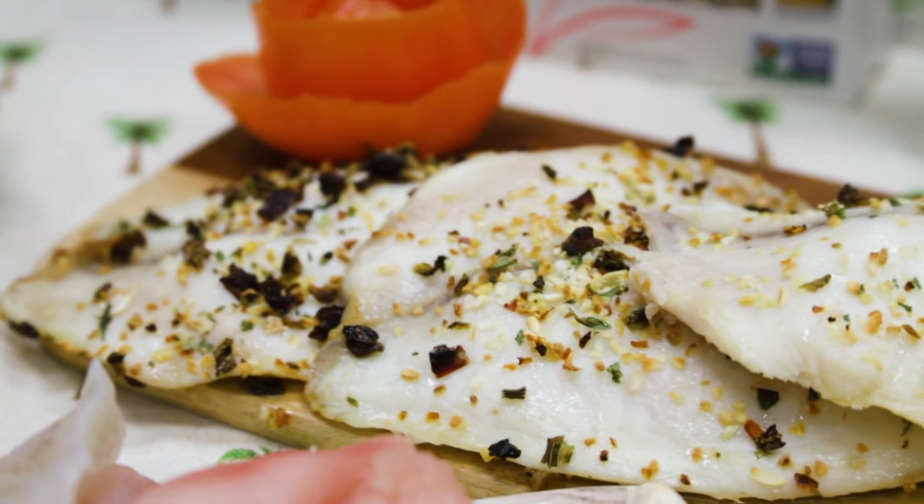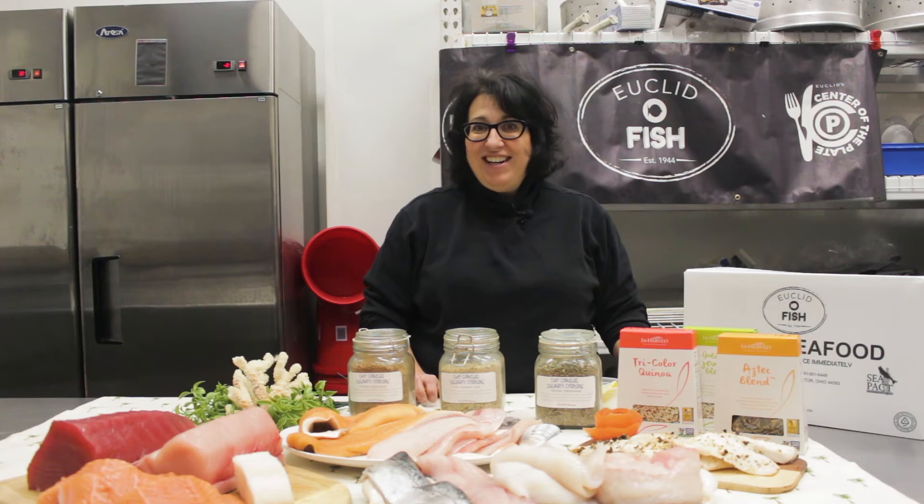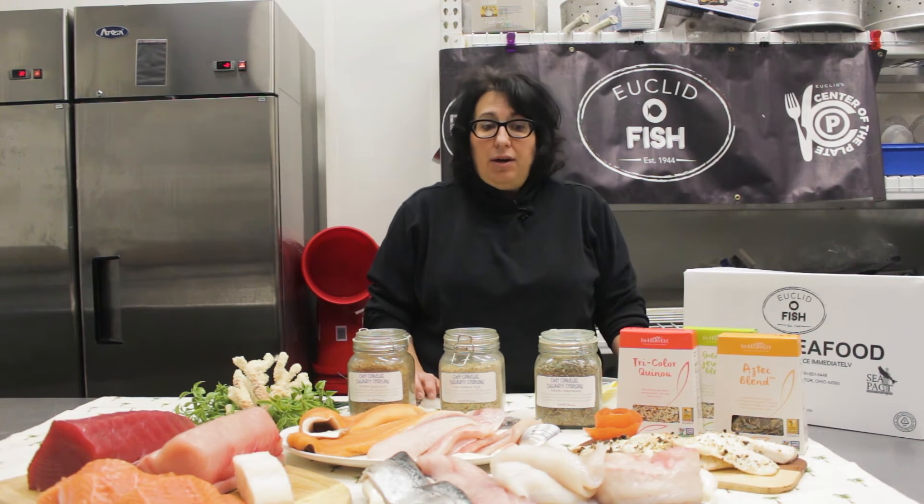Just add a little seasoning to the top with olive oil, place it in the oven at 375, and it's only going to take 10 minutes and your dinner is done.